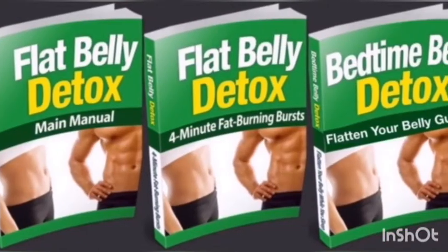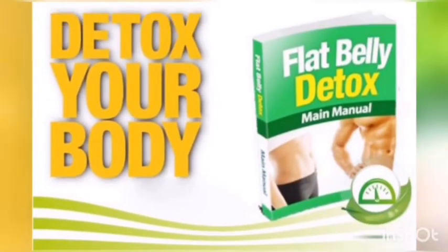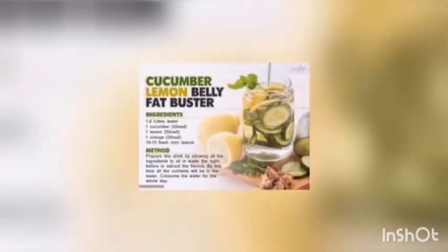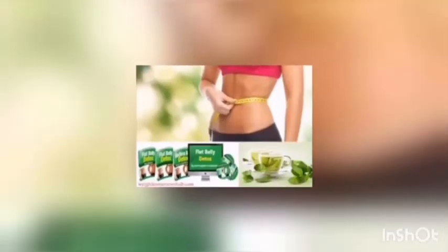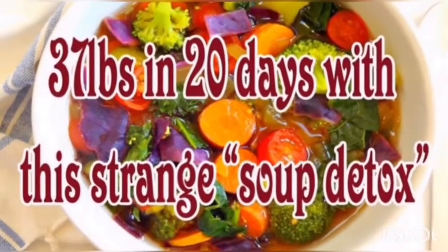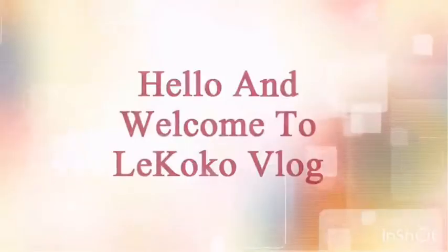Step 2 focuses on a lean lunch. Step 3 focuses on a soup detox dinner. This strange soup detox formula helps you use it every night in just a few minutes to get quicker results and remove toxins.